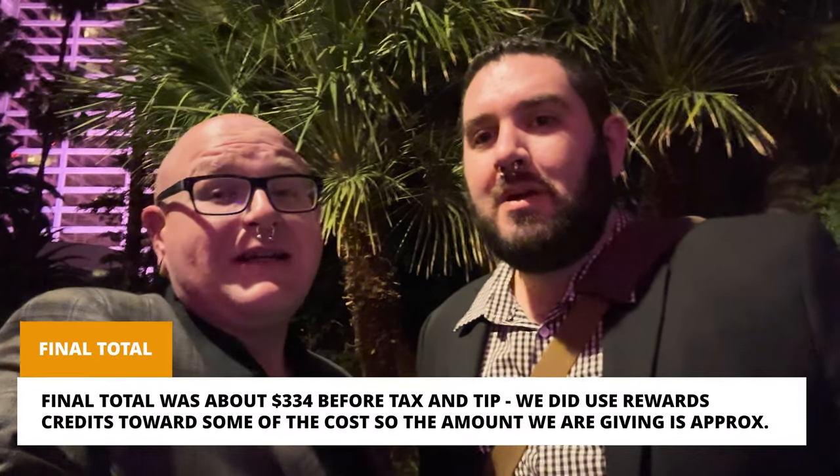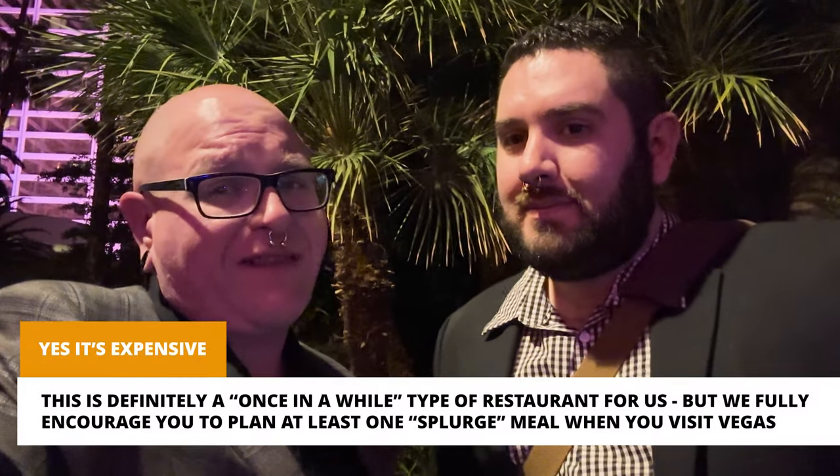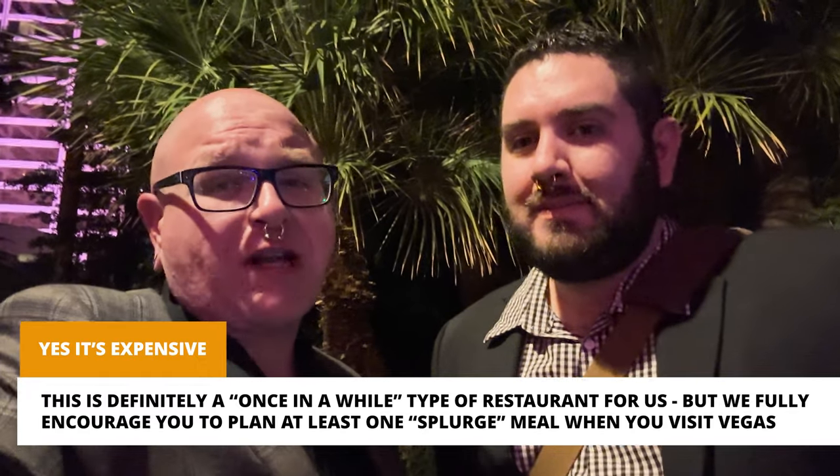All in all, our bill came to a grand total of $334. In the grand scheme of steakhouses, especially for Las Vegas, that's not out of par — this was kind of what we expected for the quality we got. We do realize that is not in everyone's budget; it is an expensive meal. We don't always eat like this, only when we're really on vacation or celebrating a special occasion, such as a birthday on vacation.